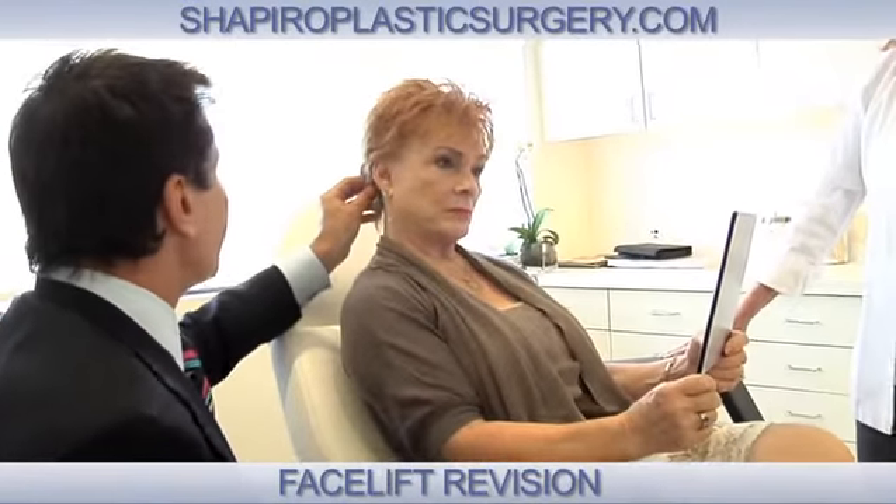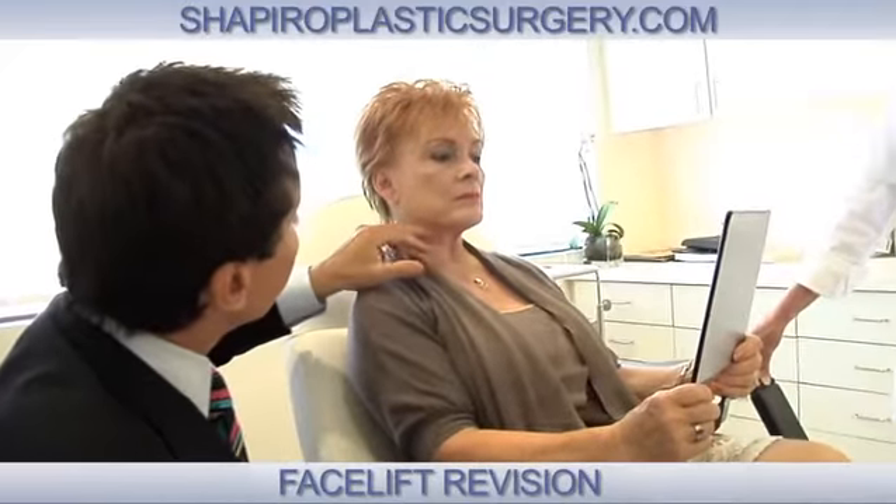On my website I have many patients that have had previous facelifts and I revise them. I try to instruct patients what it is that I'm doing so there's open communication and there are no surprises.